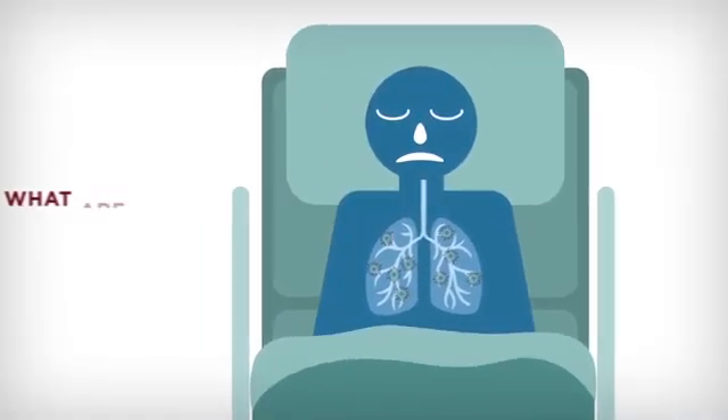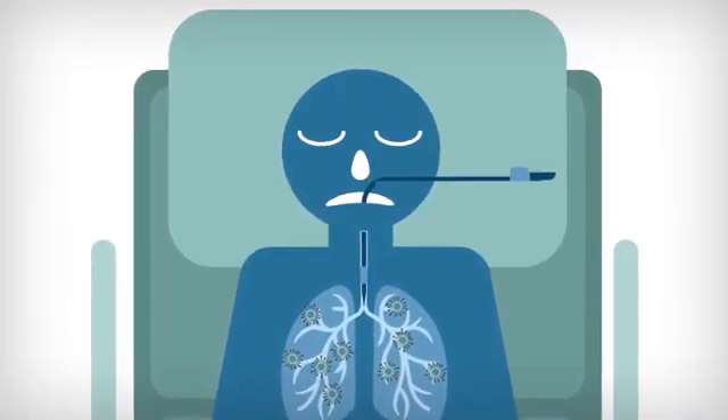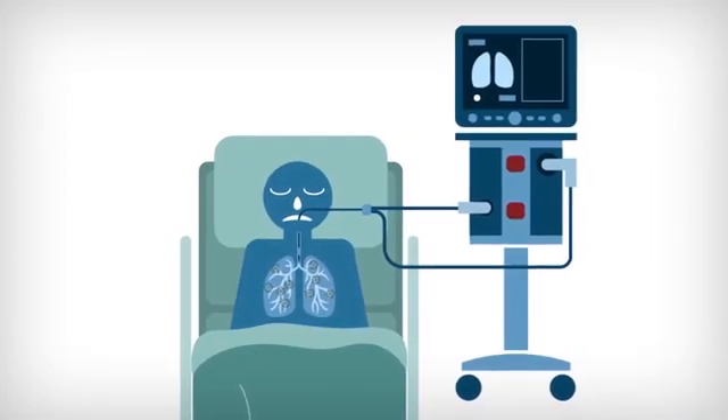What are you intubated with? When you're intubated, there is a tube that goes inside somebody's mouth. This is called the endotracheal tube because it goes in your trachea — right down your throat. We call it an ET tube.